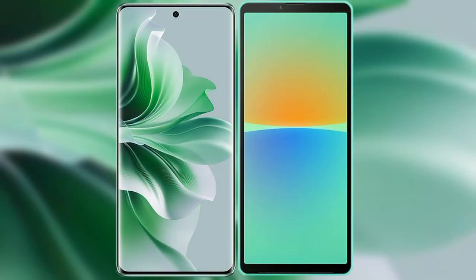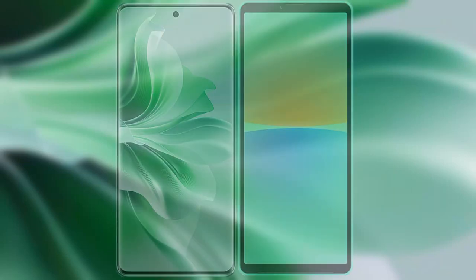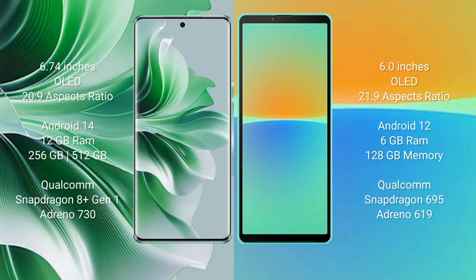I will compare the new OPPO N11 Pro with Sony Xperia 10 Mark IV. OPPO N11 Pro comes with a 6.74-inch OLED display and 20:9 aspect ratio. Sony Xperia 10 Mark IV comes with a 6-inch OLED display and 21:9 aspect ratio.